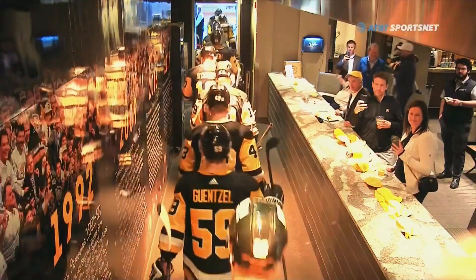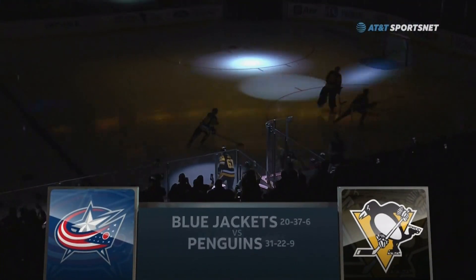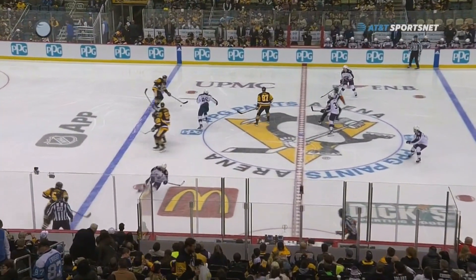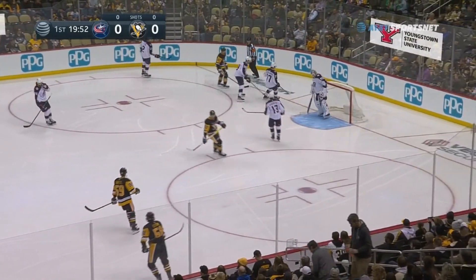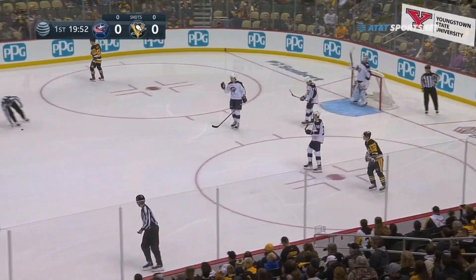This is Pittsburgh Penguins hockey. Tonight a five-game homestand begins at PPG Paints Arena as the Penguins hope to hop back in the win column in a matchup with the Columbus Blue Jackets. The puck is dropped and we're underway — the third of four meetings this year — as Brian Dumoulin plays it off the curved glass in the Columbus bench and the puck's out of play eight seconds in.